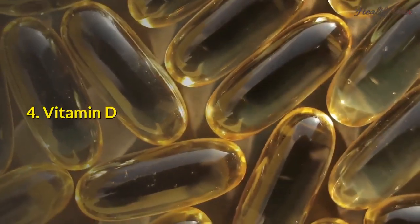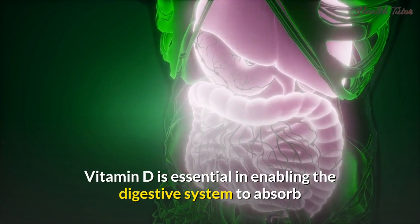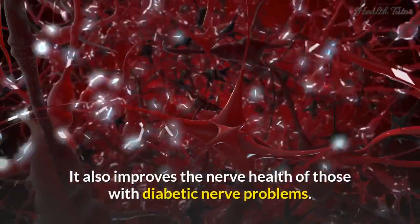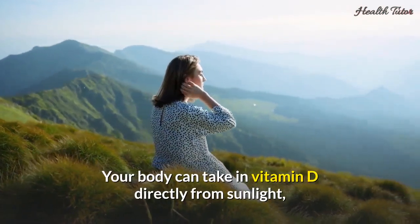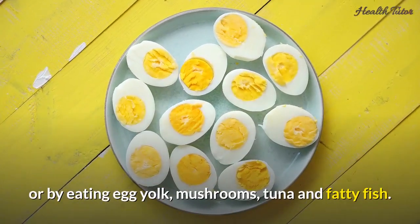4. Vitamin D. Vitamin D is essential in enabling the digestive system to absorb and regulate phosphorus and calcium. It also improves the nerve health of those with diabetic nerve problems. Your body can take in vitamin D directly from sunlight, or by eating egg yolk, mushrooms, tuna, and fatty fish.